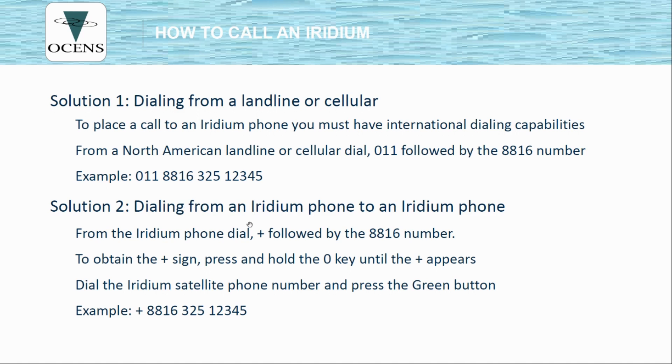You can also call an Iridium from another Iridium phone. To do that, press and hold the 0 key until the plus sign appears, and then dial the Iridium phone number starting with 8816. This is the same way you dial if you took your phone to Canada — press and hold the 0 key until the plus appears. The Iridium phones have no regional designation; it doesn't matter where you are in the world, you dial and use them exactly the same. Note that China and India have laws against bringing and using an Iridium phone or any satellite phone.